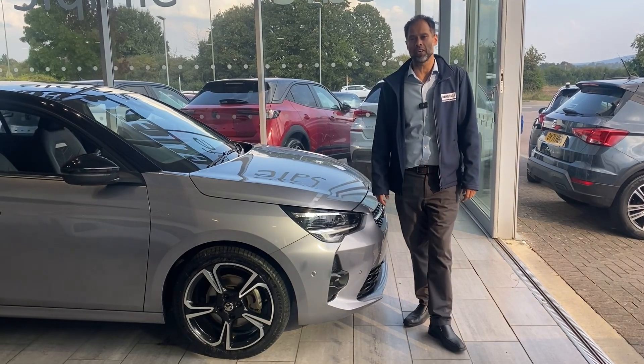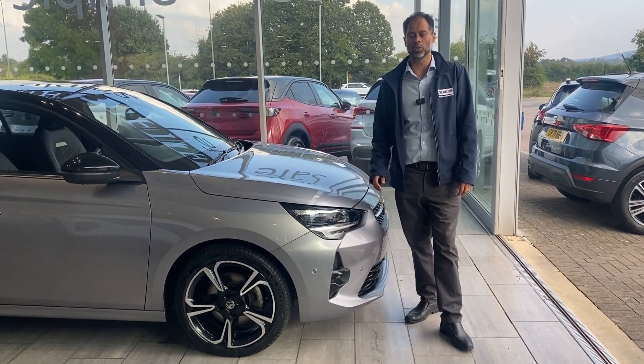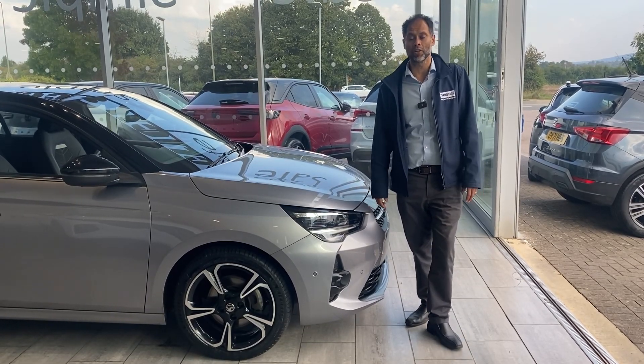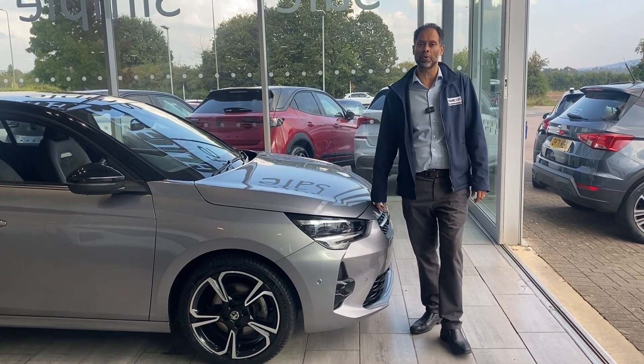We're simple, safe and easy. You can deposit today for £99 and we'll put this Corsa to one side for you for 40 hours. It gives you plenty of time to come over and have a drive, and if you feel it's not the car for you once you view it, not a problem — we'll refund your deposit back to you.